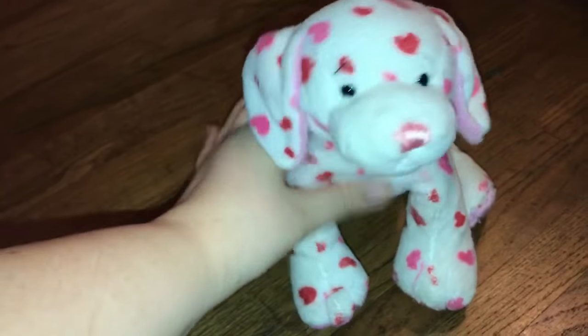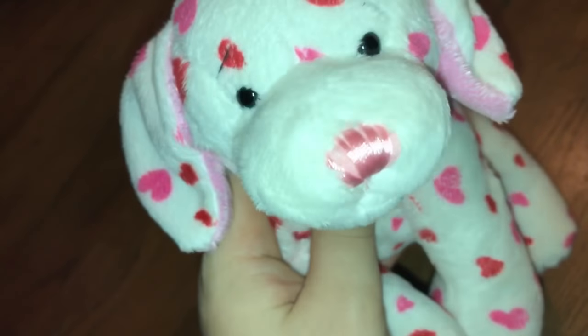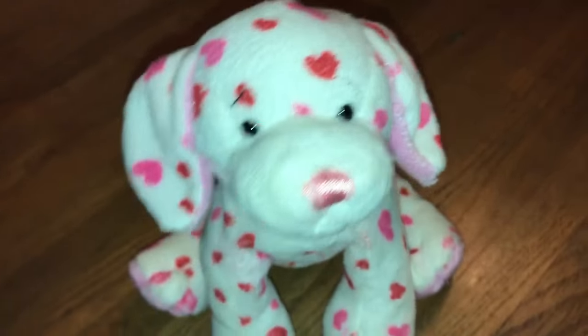I got another Love Puppy off of eBay — all of these so far are from eBay. I just really wanted another Love Puppy since my old one is really gross.